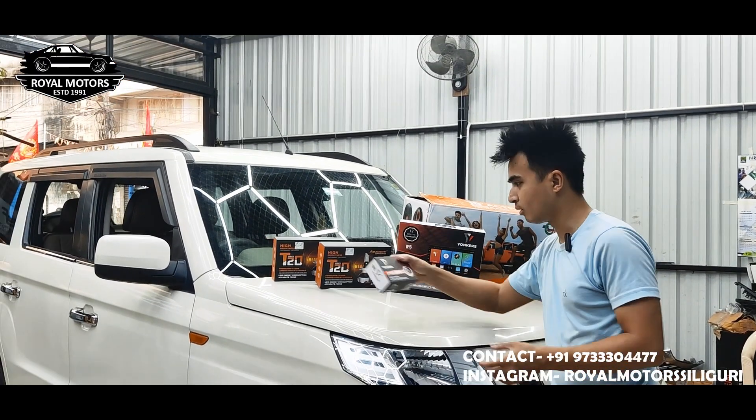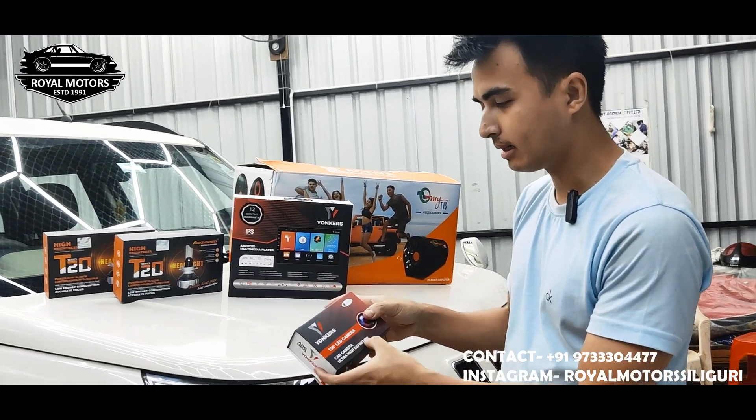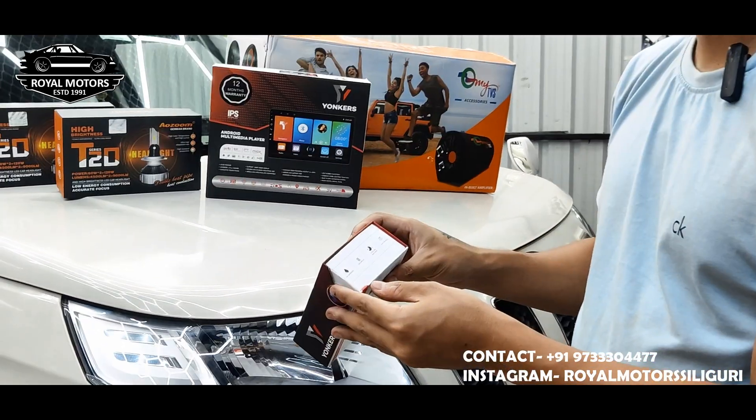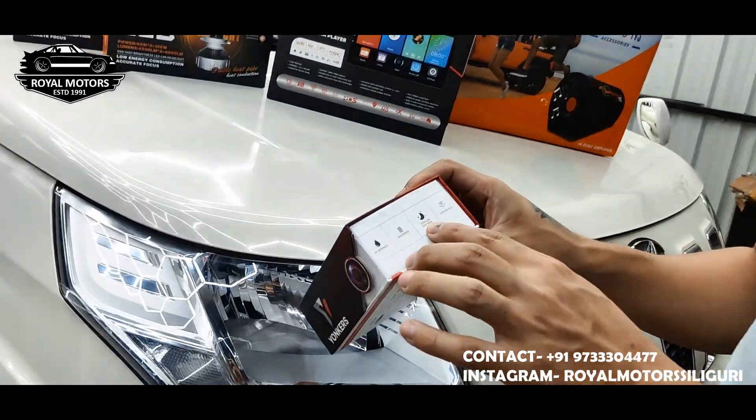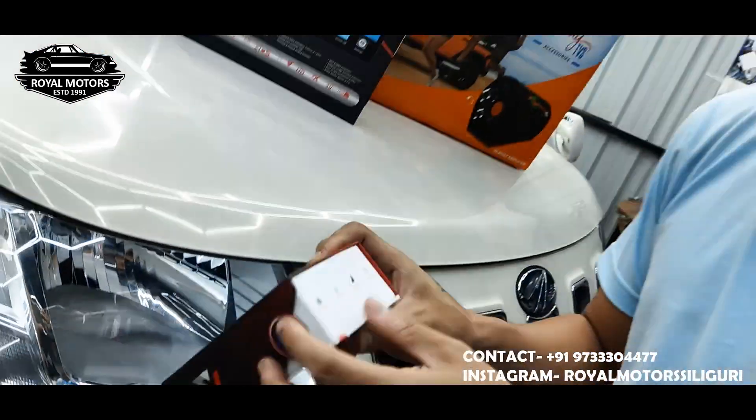And next from Yonkers is the LED car camera — 150 degrees, ultra high definition. It has night vision, ultra clear image, super wide angle, and it is shock proof and water proof.